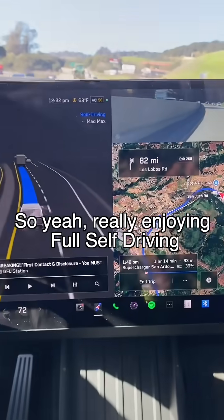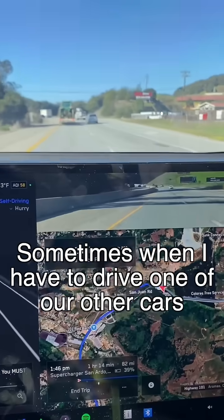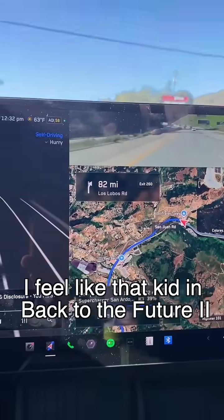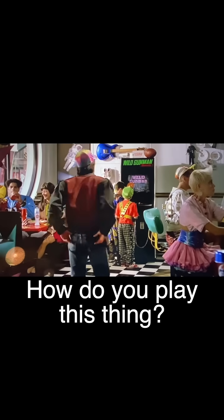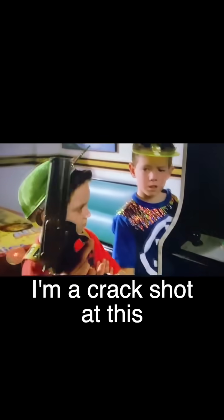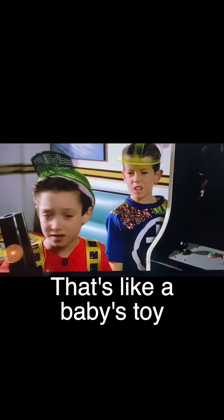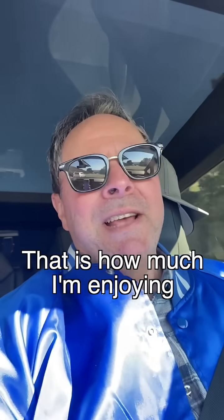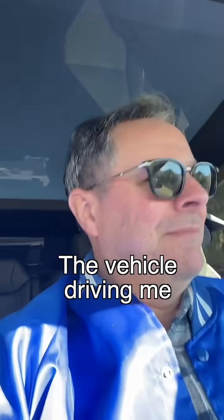Really enjoying the full self-driving. Sometimes when I have to drive one of our other cars, I feel like that scene in Back to the Future 2 — 'How do you play this thing?' 'I'll show you, kid. I'm a crack shot at this.' 'You mean you have to use your hands? That's like a baby's toy.' That is how much I'm enjoying the vehicle driving me.